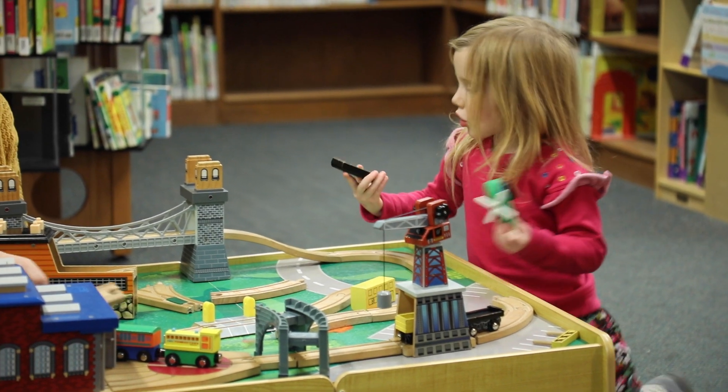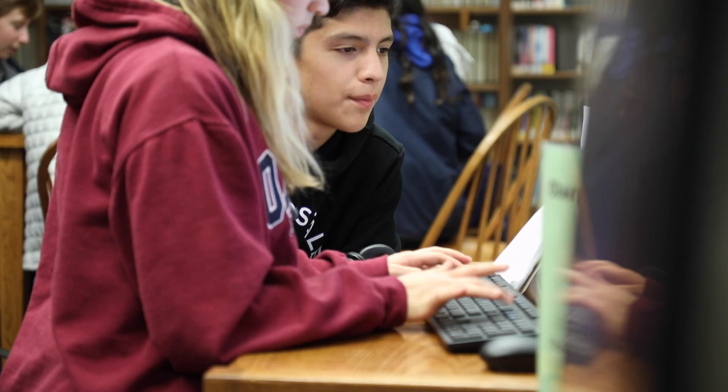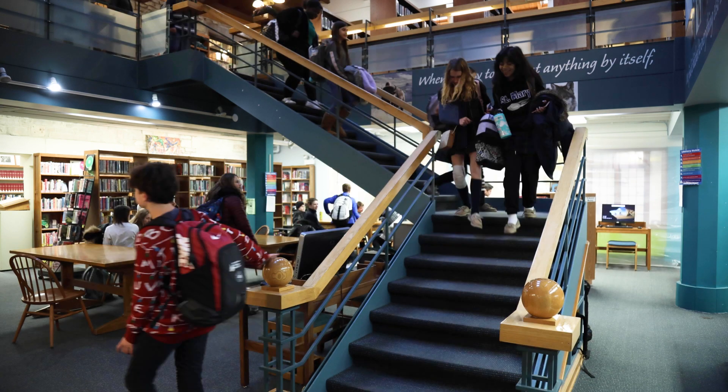Our young patrons use the lower level of the library to do everything from socialize, use technology, and work on homework. In fact, this area of the library is the busiest in the entire library.